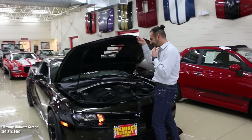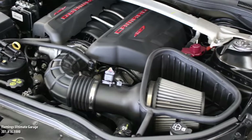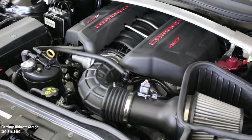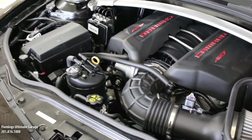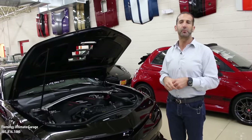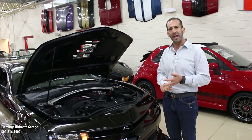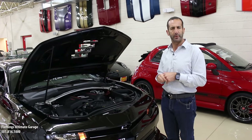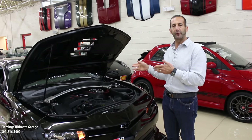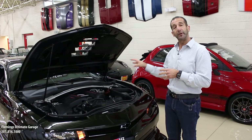Let's check out a couple of things here that most people will not notice. 427 cubic inches to start with, aluminum block and aluminum heads. If you went to an engine builder today and said, build me 500 to 600 horsepower with aluminum block, aluminum heads, forged internals, all the best parts — you're going to get a bill of 25 grand and wait a year or two. Here you get it today.